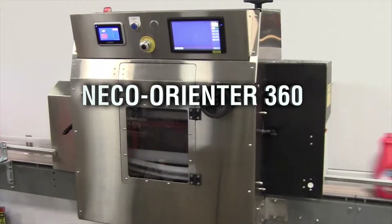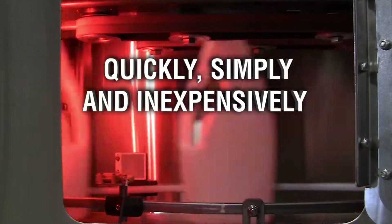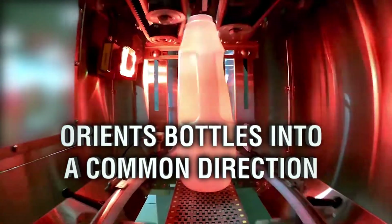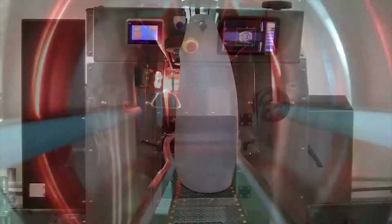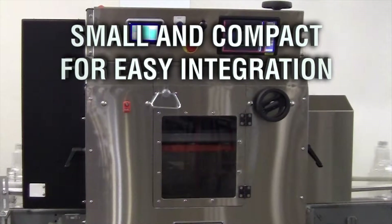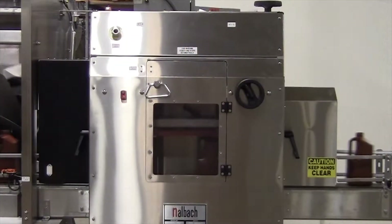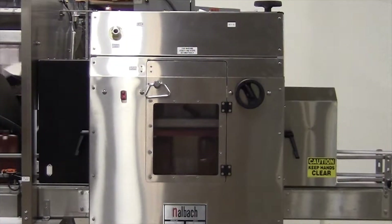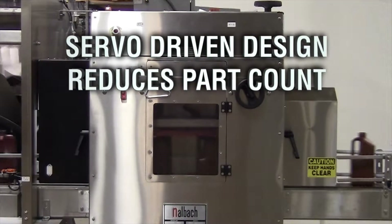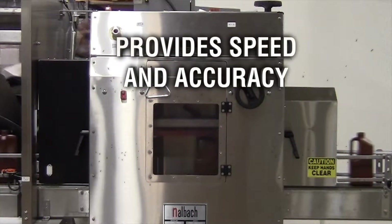Nalbach Nico Orienter 360. Nalbach Engineering's inline 360 degree Orienter quickly, simply, and inexpensively orients bottles into a common direction. The system is small and compact for easy integration into existing layouts without requiring a large section of dedicated conveyor. The system's direct-coupled servo-driven design reduces part count while providing speed and accuracy.